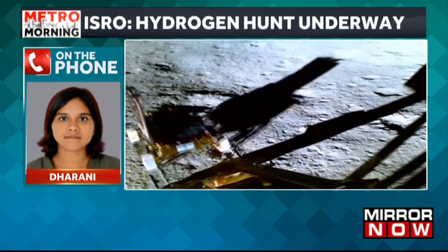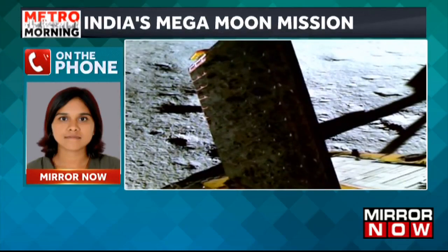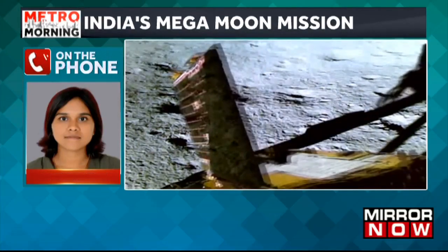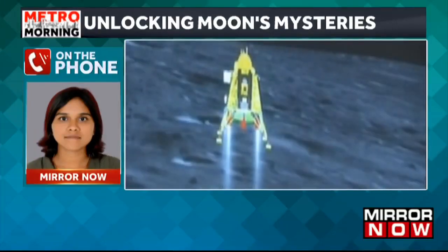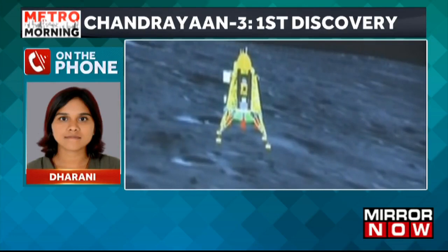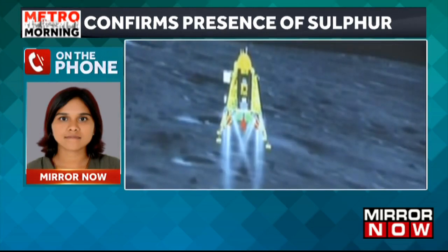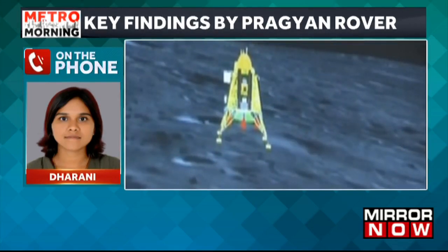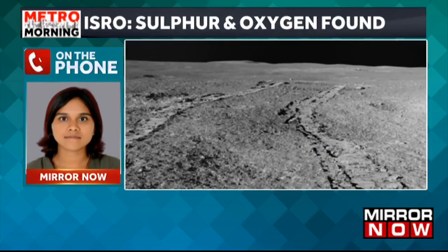The south pole of the moon is still a mystery. Several nations have made a soft landing on the lunar surface, but none of them have reached the south pole. India is the first country to land its spacecraft near the south pole. The south pole has remained a mystery for all scientists because nobody until this point really knew if there is any trace of water, oxygen, or other particles there.